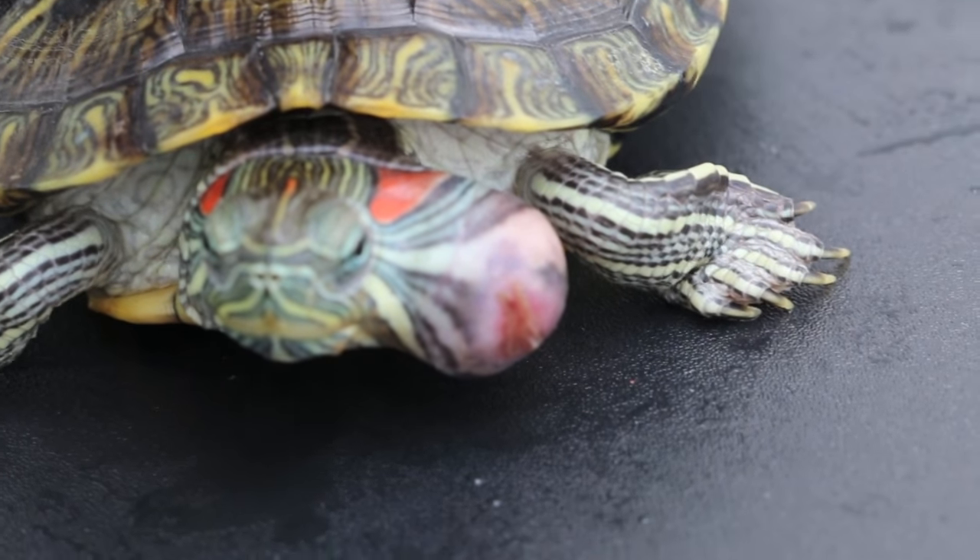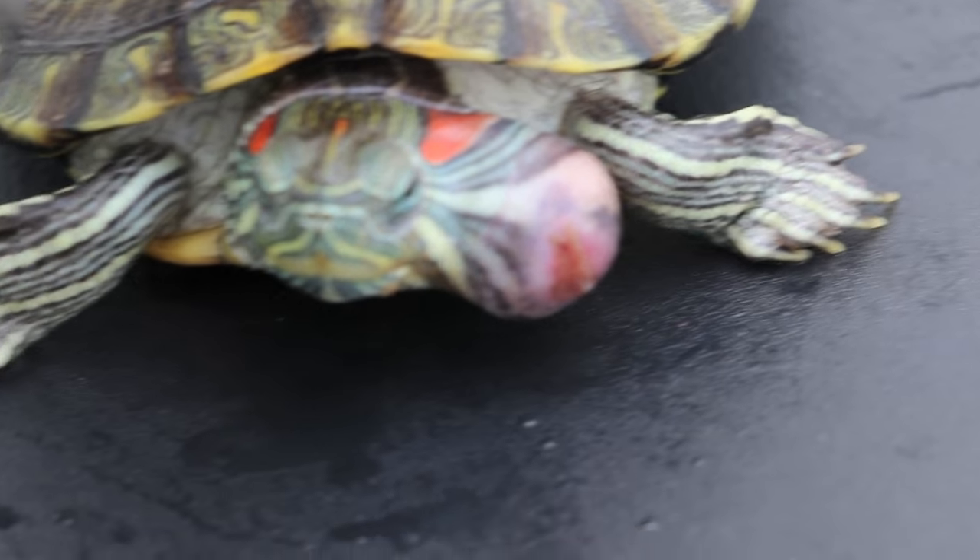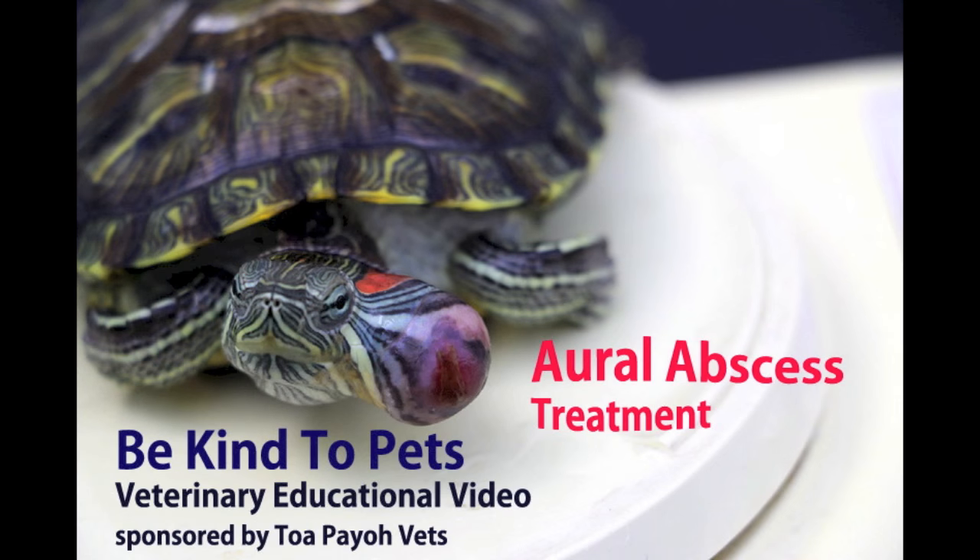Ouch! That looks painful. Can it be removed? What happens next? Keep watching to find out. This is a Be Kind to Pets Veterinary Educational video sponsored by Topio Vets. This video is about surgical treatment of an ear abscess in a terrapin.